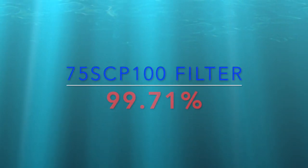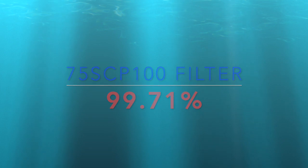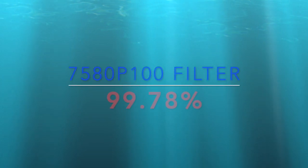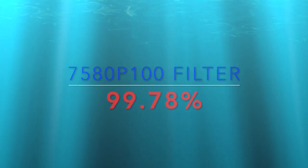So here are the calculations: for the 75SC we got a 99.71% filtration rate. For the 7580 P100 filter we got a 99.78% filtration rate. So both filters behave very similarly.